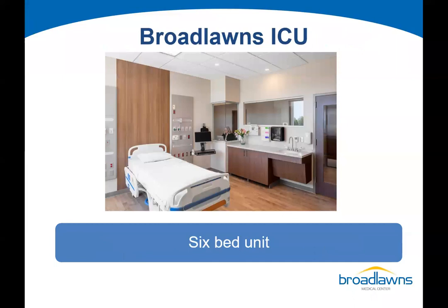Amidst the pandemic, we were in the midst of building this new unit. Midway through, we made modifications so that all of our ICU rooms have negative airflow and isolation capacity. This is a photo of one of our six beds in the new ICU unit.